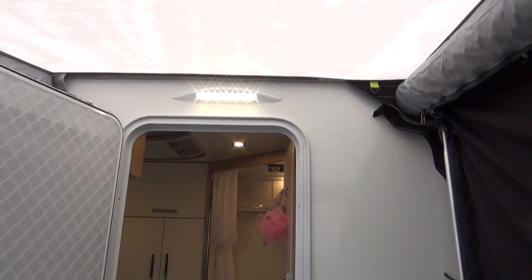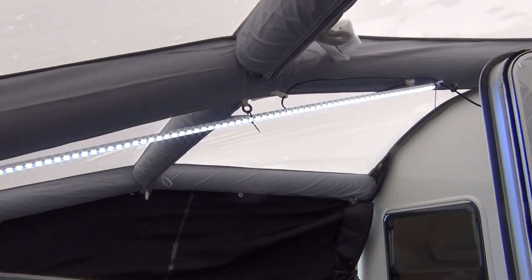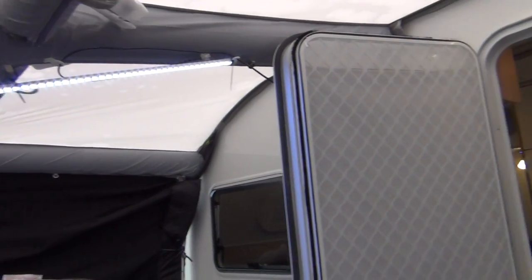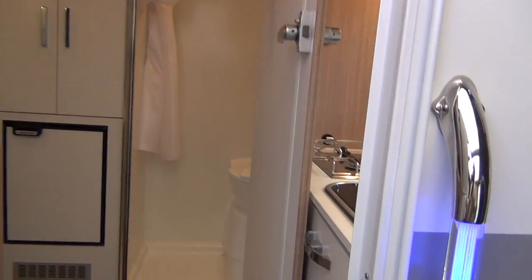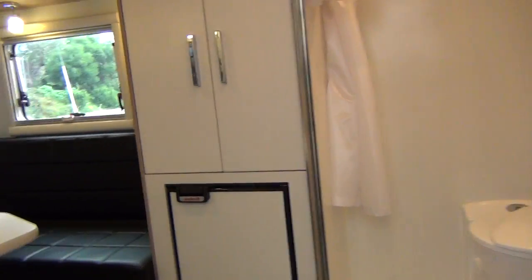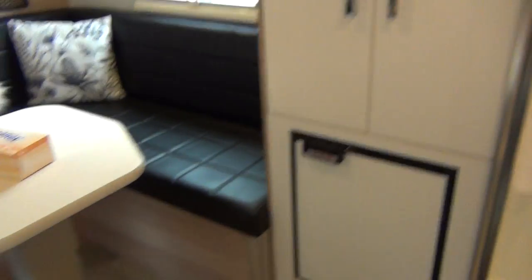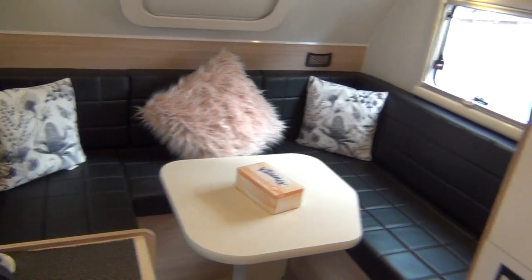As you can see, it's beautifully lit up — I put this lovely LED light up. Beautiful. So here we go inside the caravan. That's the dinette inside the caravan.